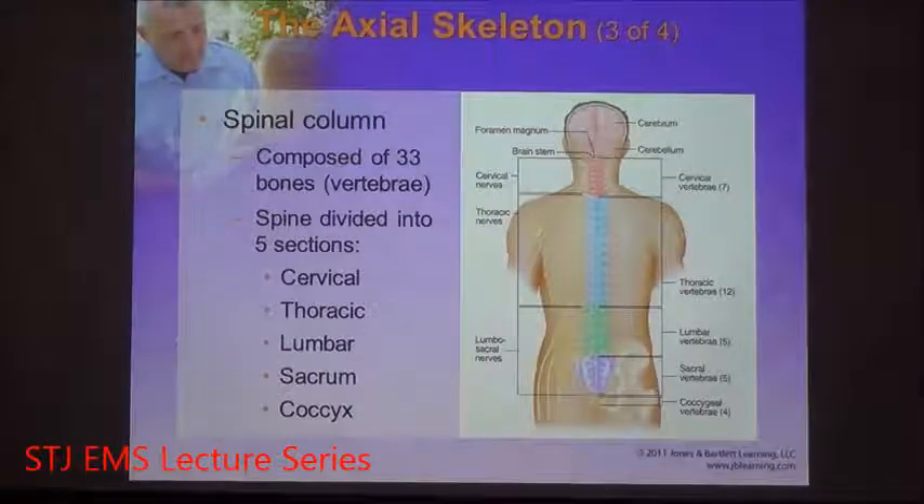The spinal cord is comprised of 33 bones. These irregular bones are known as vertebrae. The spine is divided into five distinct sections of vertebrae. From the skull down to the tailbone, we start with the cervical — you have seven cervical vertebrae, called C1 to C7.